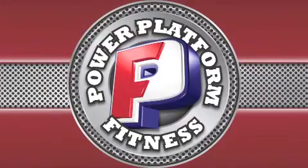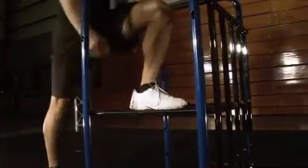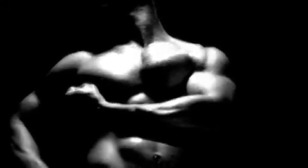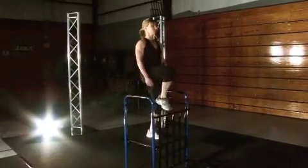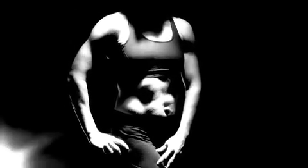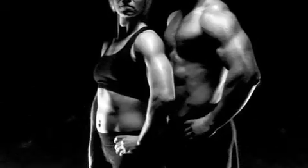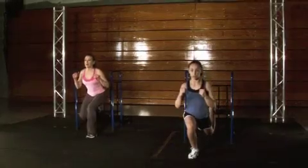The Power Platform incorporates the plyometric strength training method. Plyometric exercises use movements to develop muscular power — this acts on the nerves, muscles, and tendons for increased power output. Plyometric training toughens tissues and trains nerve cells to stimulate a specific pattern of muscle contraction, allowing the muscle to generate as strong a contraction as possible in the shortest amount of time. Just 30 minutes a day with the Power Platform promises results, whatever your fitness goals.